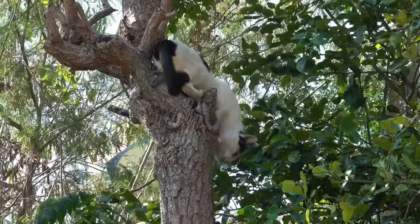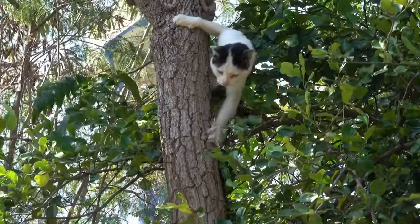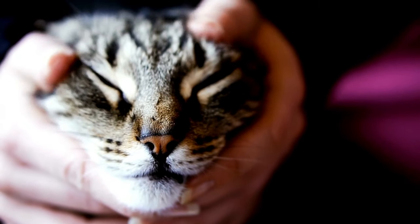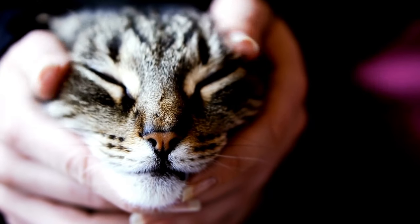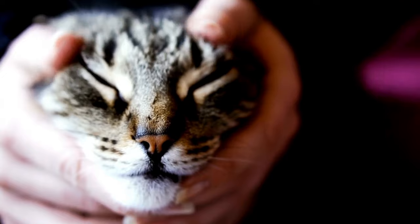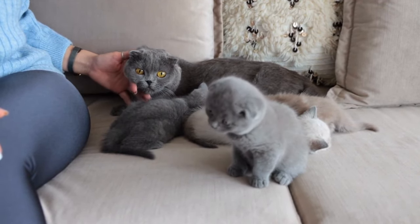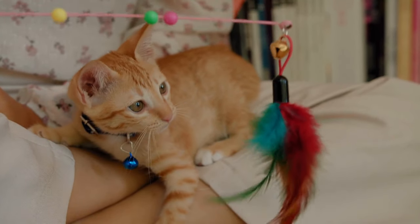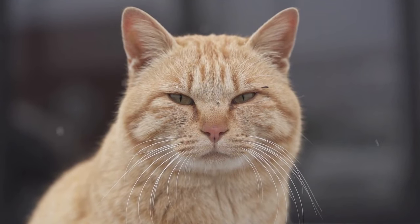Cats are good at climbing and can easily scale trees and other vertical surfaces. Cats are very independent animals and can take care of themselves, but they still enjoy spending time with their humans and can form strong bonds with them. Just because cats are independent doesn't mean owners should not provide water, food, and shelter — it is our responsibility to ensure their well-being and safety. Cats can be trained to do tricks just like dogs, though they are not as eager to please, so training can be more challenging and really on their terms.